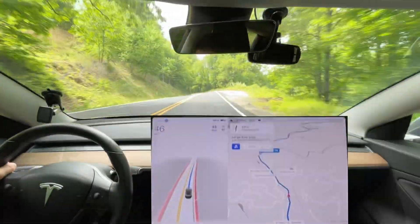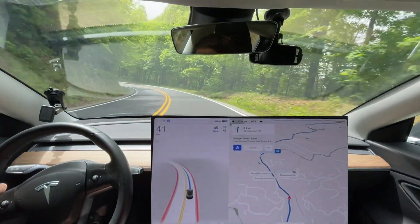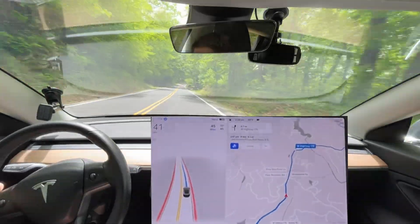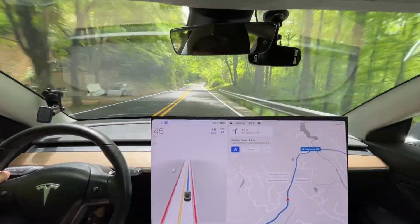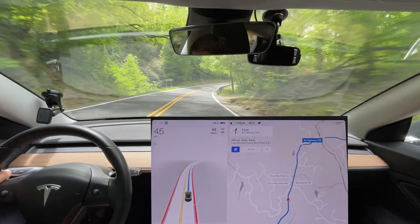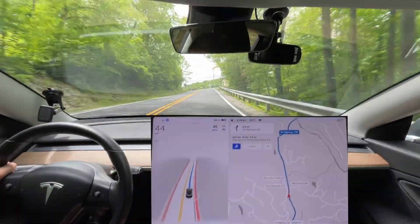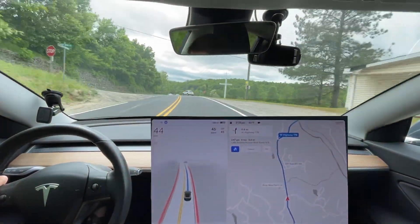As you can probably tell, this is a freshly paved road — first time I've been on this since it got paved. I didn't even know it was getting paved, but that's awesome. The lines are very clear, and I think that does help. They also fixed some of the potholes, like a big one right here. So you don't really have to worry about getting in the wrong spot.